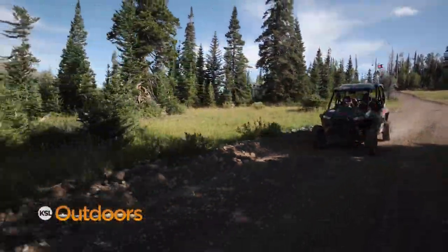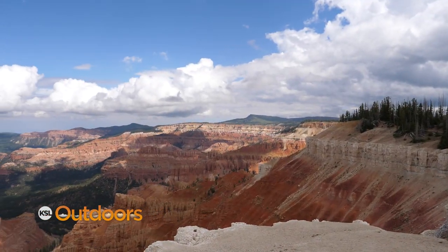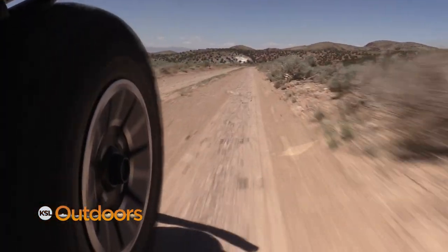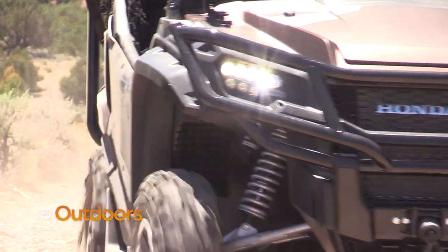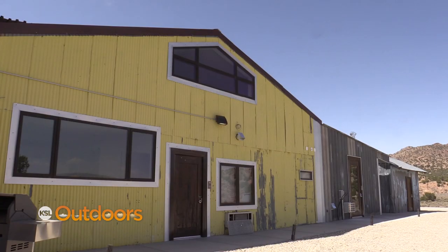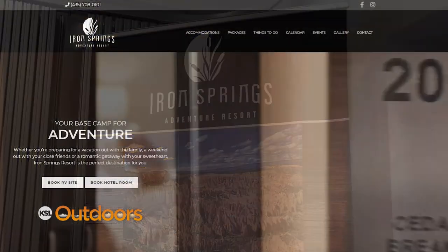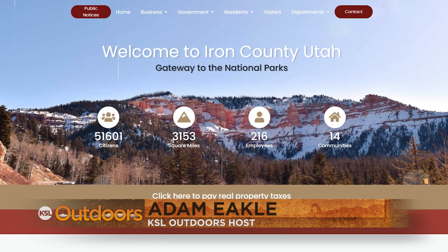Iron County is full of beauty and adventure — a great place to get away without ever having to leave Utah. Whether you're into mountain biking, OHV, fishing, or exploring, Iron Springs can be your resort and your hub. You can create your own venue for weddings, parties, and family reunions. Find them at ironspringsutah.com. For countywide information, check ironcounty.net. I'm Adam Meikle, KSL Outdoors — get out with your family and friends, come down to Iron County, and live a little outdoors.